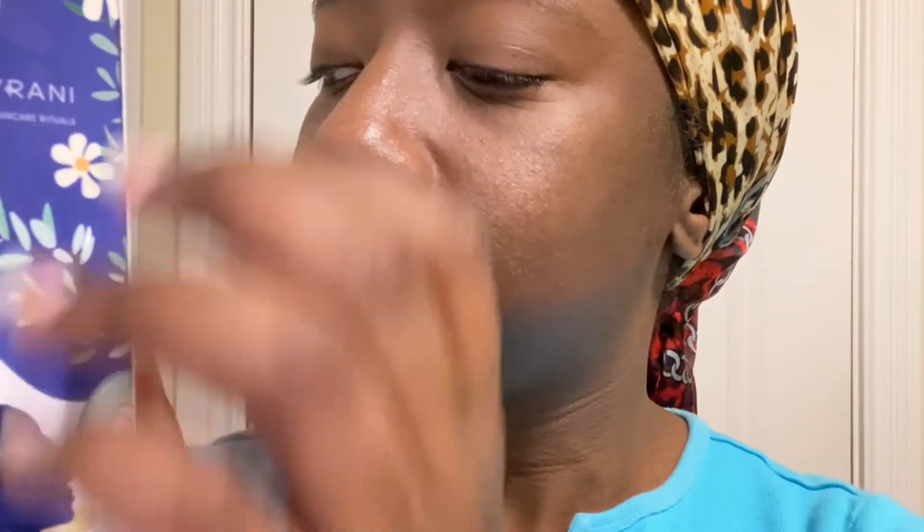This is a toner that I have been enjoying. It's from Avrani. I love the sound of my nails on this bottle. This has tea tree oil, chamomile flowers, and cucumber extract.